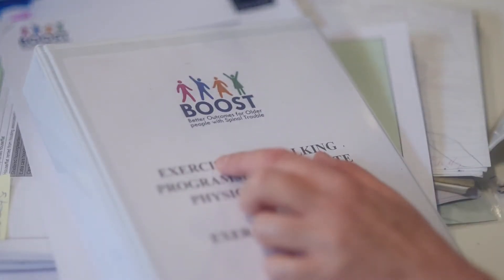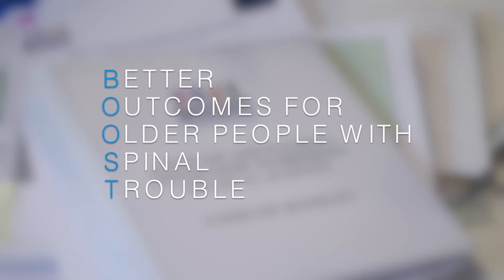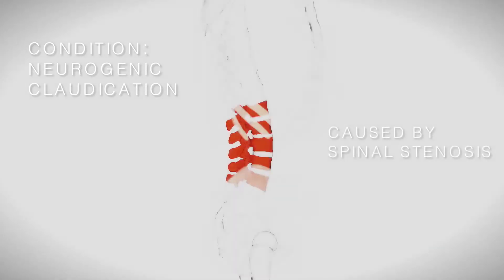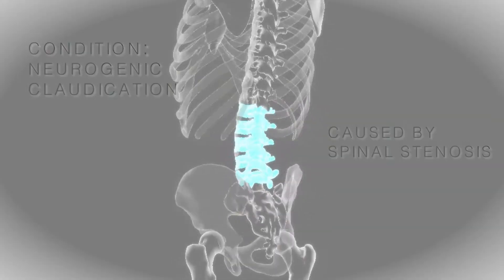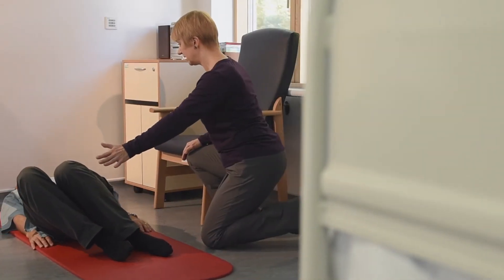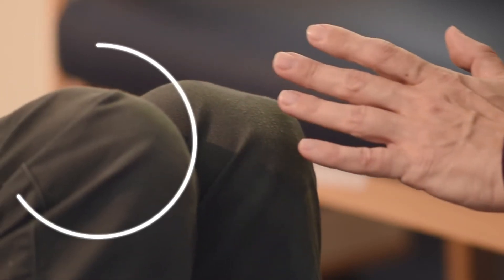Boost is a physiotherapy-based intervention for older people with spinal trouble. This is a condition that causes them a lot of pain and mobility issues, and often they can be a little bit of a forgotten group. What we're interested in with the Boost program is whether a physiotherapy intervention may actually help improve their symptoms, their mobility, their quality of life.